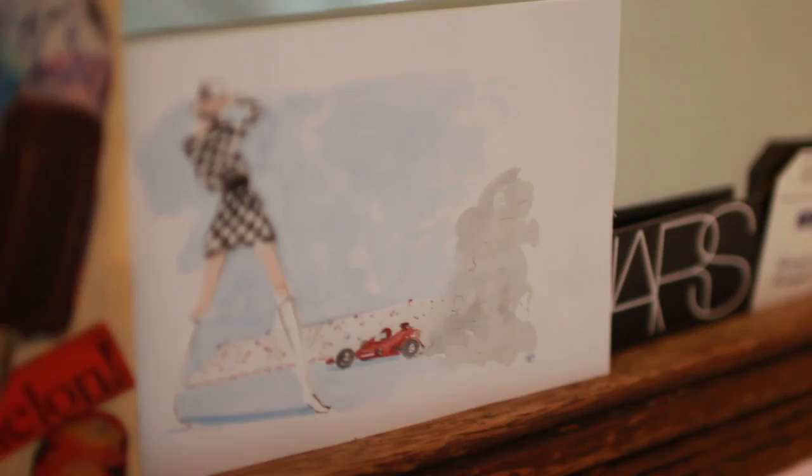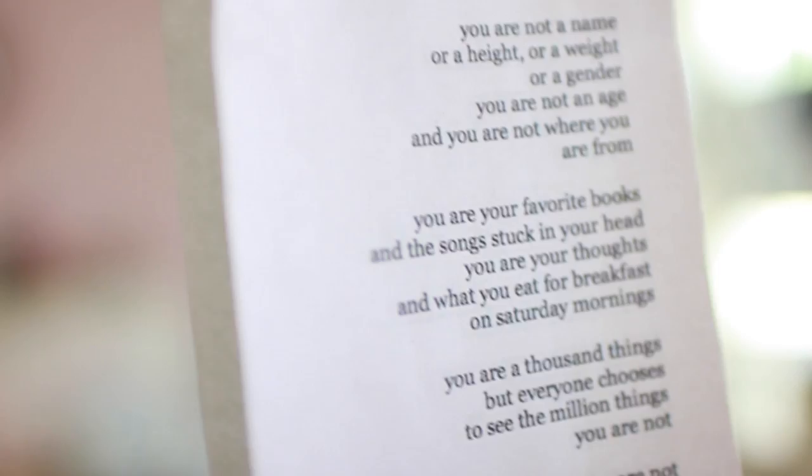Starting from the left of my door I have my full length mirror and wrapped all around it I have some fairy lights. At the bottom I just have some little bits and bobs, a ticket from the New York subway station and a NARS thing among others. In the middle of my mirror I have a poem that I really, really like.